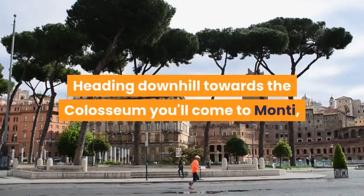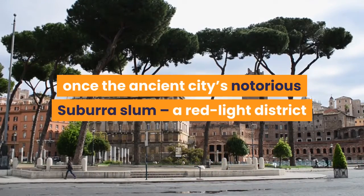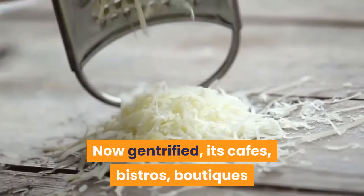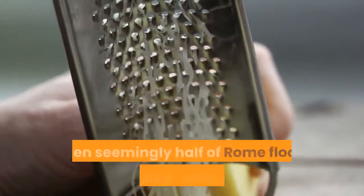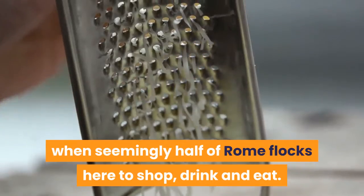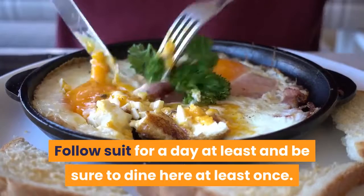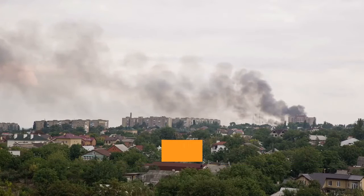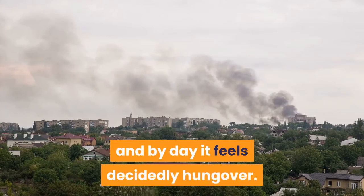Heading downhill towards the Colosseum you'll come to Monti — once the ancient city's notorious Subura slum, a red-light district and the childhood home of Julius Caesar. Now gentrified, its cafés, bistros, boutiques and enoteche — wine bars — lend it bags of charm, a fact never more apparent than on weekends when seemingly half of Rome flocks here to shop, drink and eat. Follow suit for a day at least and be sure to dine here at least once. East of Termini, the lively student quarter of San Lorenzo won't appeal to everyone; it was the area most damaged by Allied bombing during World War II and by day it feels decidedly hungover.